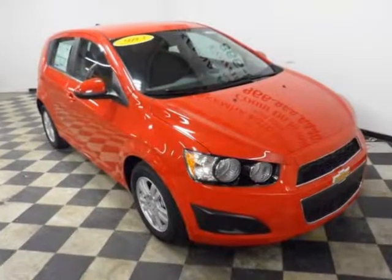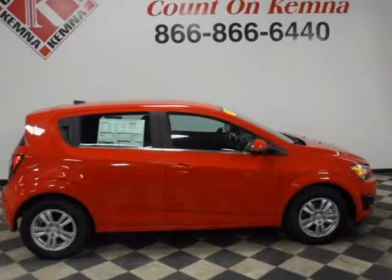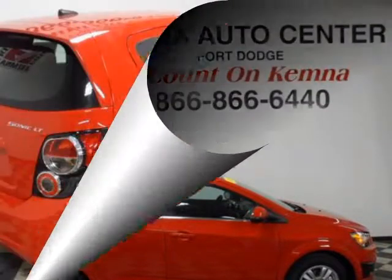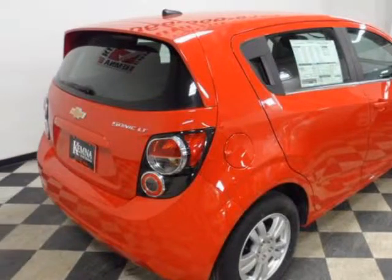We think you will love this new 2013 Chevrolet Sonic 5-door HB Auto LT. It comes fully equipped with 15-inch painted aluminum wheels, 3.47 axle ratio, 6 speakers, and many other features.